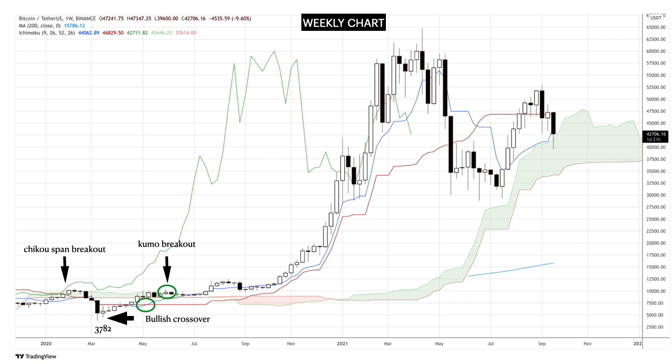The Tenkan Sen is above the Kijun Sen and the price is above the Kumo. There was also a bullish Kumo twist ahead. Price moved sideways from June to October 2020, so that's about five months. Then price moved strongly towards the $41,000 levels and made a brief pause due to the large gap between the price and the Tenkan Sen.